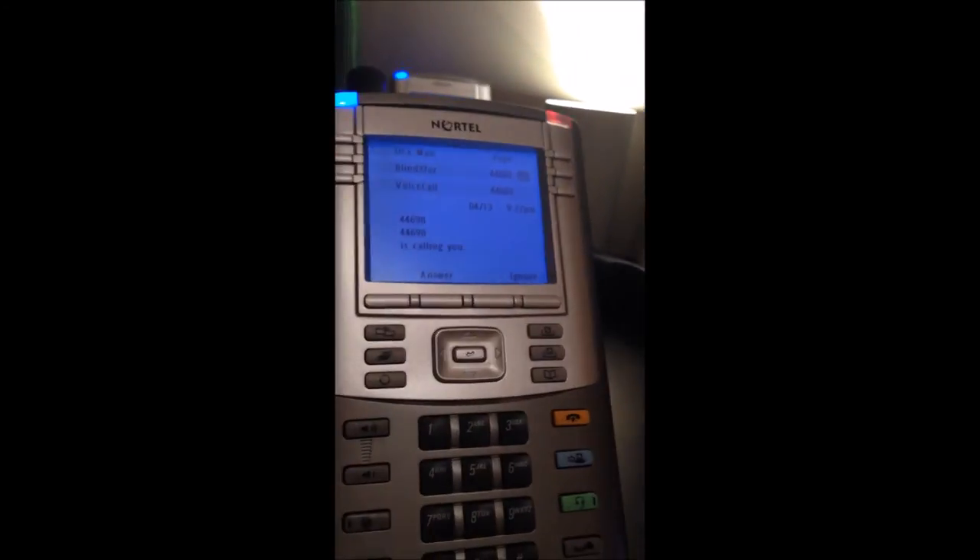Sorry for the sirens in the background, but I do live in the big city of Chicago — there's always sirens going by. So let's say I get an internal call to this phone. It gives me both — this would normally be name and then number. I just don't have a name programmed in for that extension, so it defaults to both.